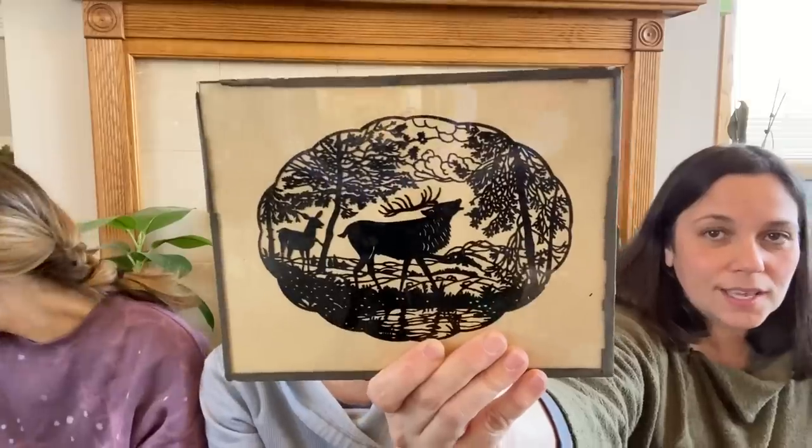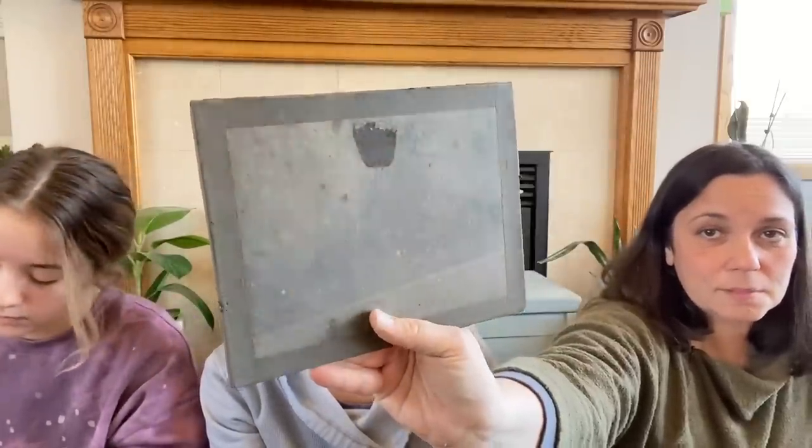I also got this vintage piece. It's definitely old. It's kind of like a silhouette — would you say it's an elk? It looks like a velvety thing. That's a moose! No, it's not a moose. Is it an elk? Caribou? We're in Minnesota, we're going to call it a caribou. Anyway, the point is I thought it was cool, and here's the back — you can tell it's got some age to it.